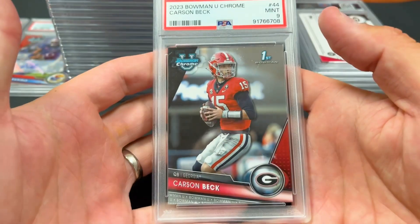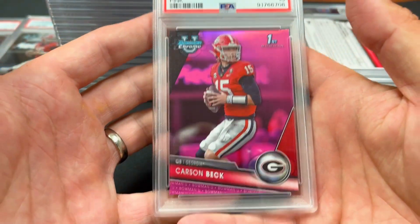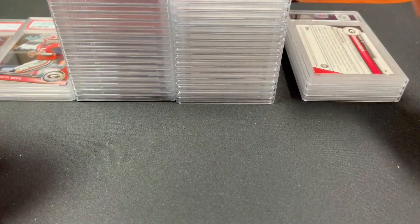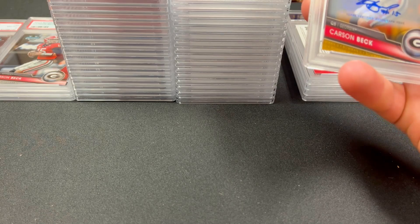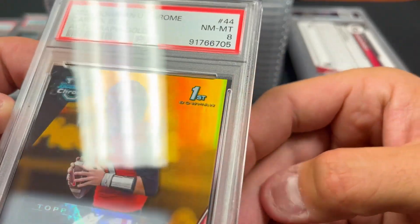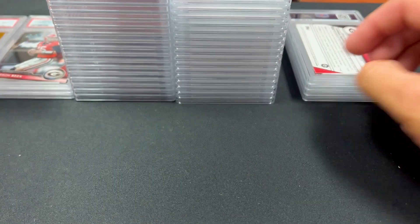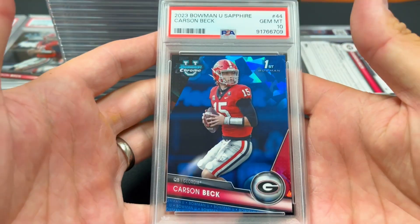A base Carson Beck card got a nine — a bummer, but it's just a base card and wouldn't sell for a ton anyway. The pink refractor Carson Beck got a 10 — he may be the best player on one of the best teams, as Georgia is expected to do very well. Another Carson Beck gold got an eight — I really didn't think there were any issues, but looking now you can see a little dent. There's a 10 on the sapphire Carson Beck — base card 10s could get 40-50 dollars during the season, sapphires maybe 70-80. Yellow Carson Beck also a 10.